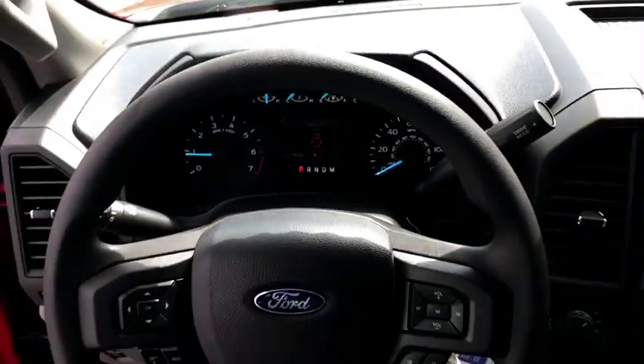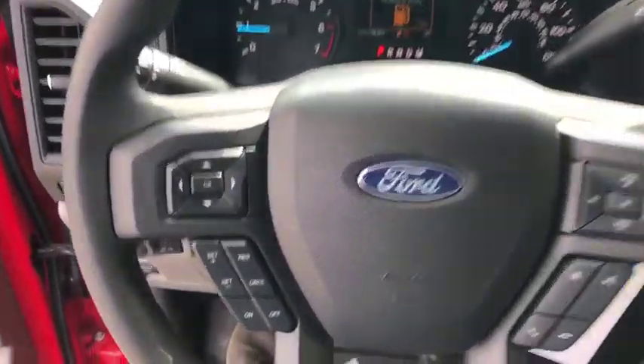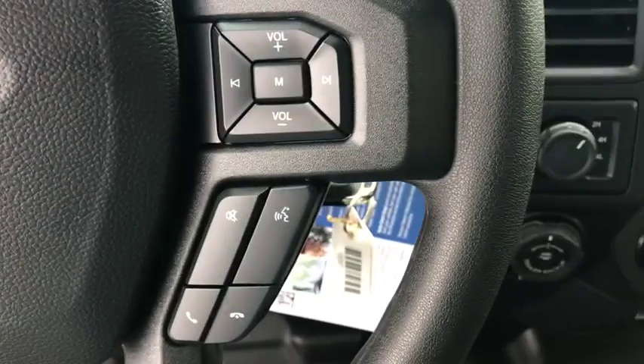Passenger vanity mirror. Pass-through rear seat. Engine immobilizer. Come take a test drive today.